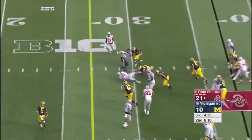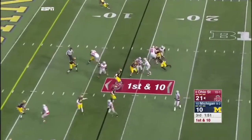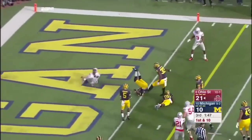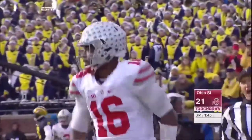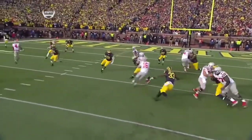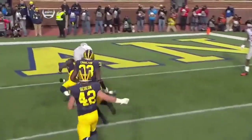Barrett keeps it, diving forward. He fakes the pitch to Marshall, keeps it himself. Barrett in the open field and in the end zone. Touchdown Ohio State. The block by his guard, Pat Elfline — there's the block by Elfline. A nice cut and vision by JT Barrett.